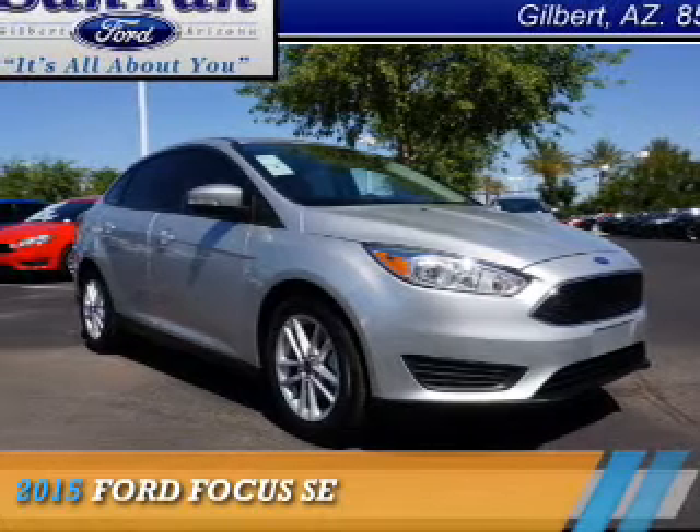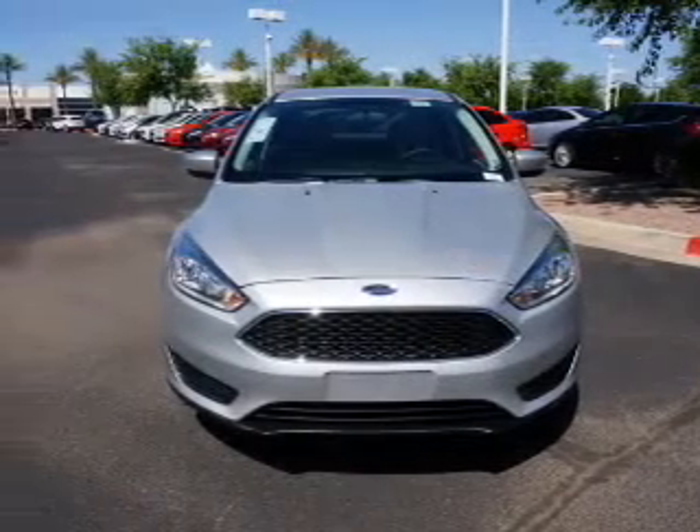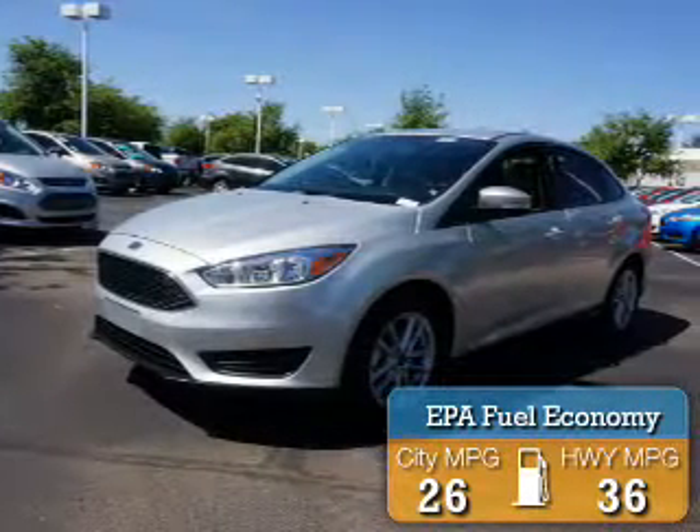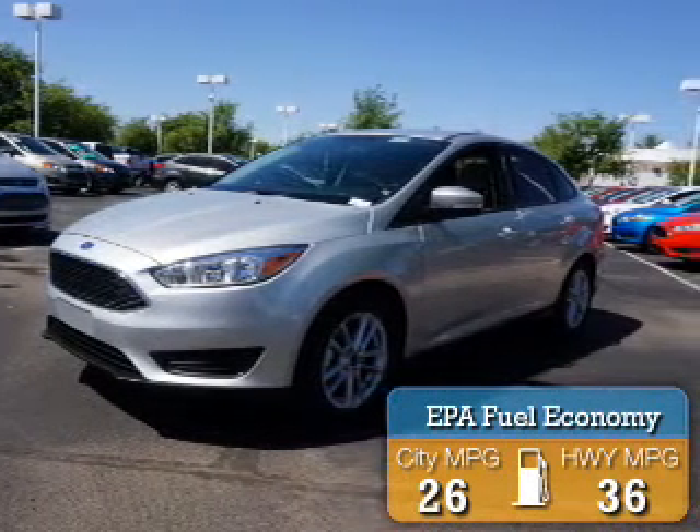Presenting the 2015 Ford Focus. It's powered by front-wheel drive, a 2-liter, 4-cylinder engine. Great fuel efficiency saves you money by requiring fewer trips to the gas station.